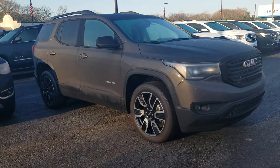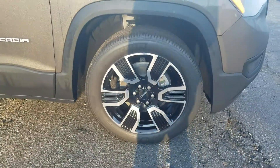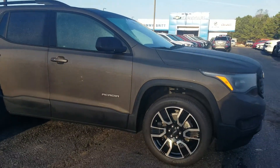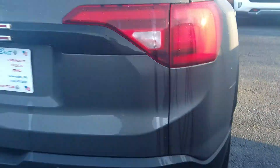Hey Dennis, this is Fabian here with Jimmerbridge Chevrolet. Just wanted to come out and make a quick personalized video of the 2019 GMC Acadia you called about. Of course, SLT trim level, has the keyless entry, also featuring...